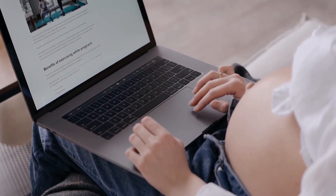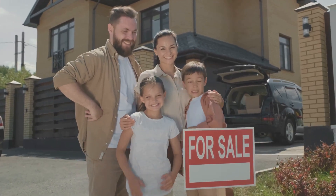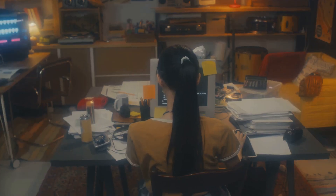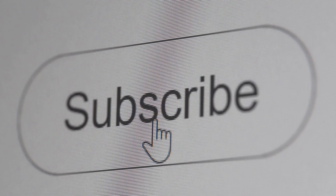Big shout out to Ancestry Lands for sponsoring this video — they're all about promoting generational wealth through land ownership and financial awareness. Make sure you hit that subscribe button and notification bell for more tech tips, laughs, and inspiration. See you in the next one!